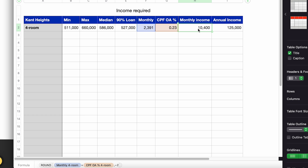Note that S$10,400 is the combined income between you and your partner. As long as both of you can come up with S$10,400 monthly, you can comfortably afford a four-room flat at Ken Heights. For those with high bonuses, just multiply S$10,400 by 12 — that's S$125,000 combined annual income. As long as you earn S$125,000 annually combined, you should be good.